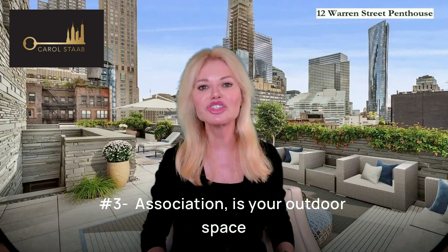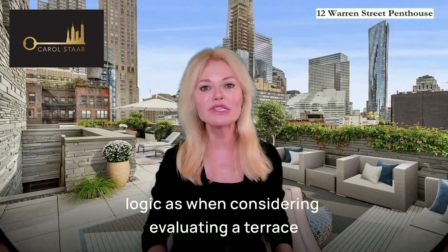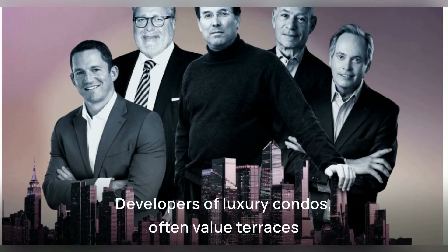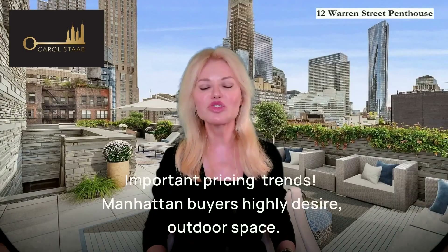Number three: association. Is your outdoor space a primary amenity, like a garden in a ground-floor townhouse? Use the same logic as when evaluating a terrace in a penthouse apartment. A fun fact: developers of luxury condos often value terraces not at 50% of the interior square footage, but 100%.